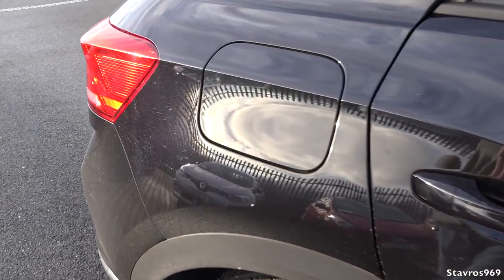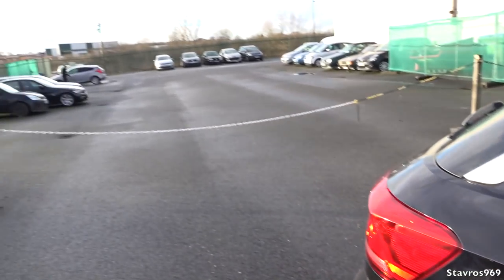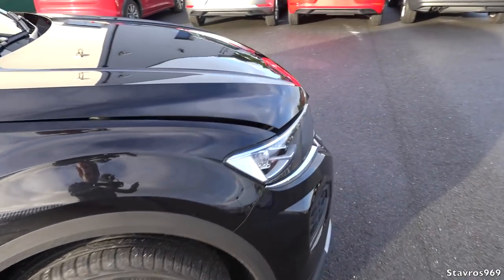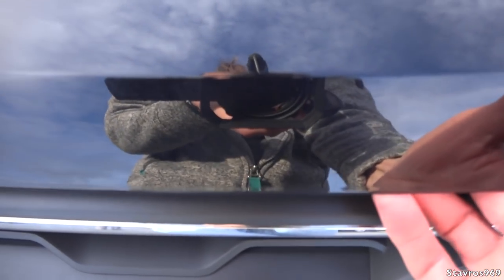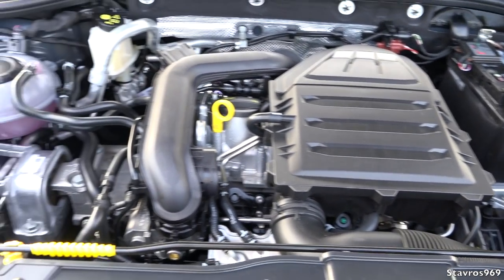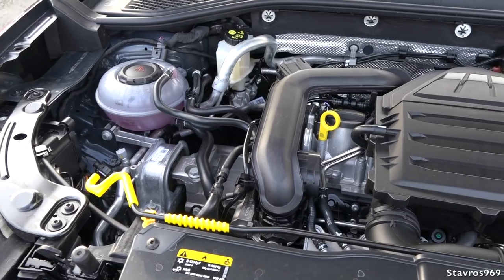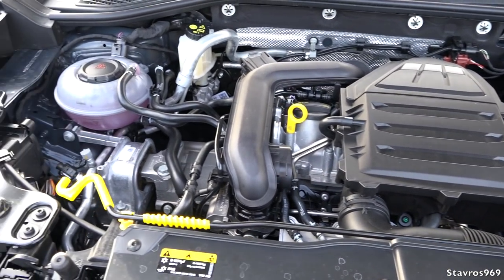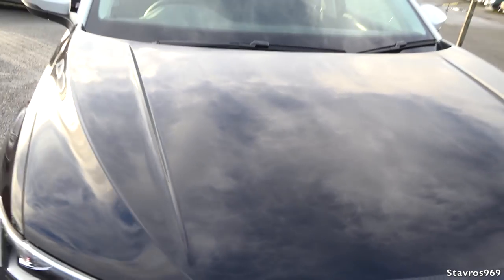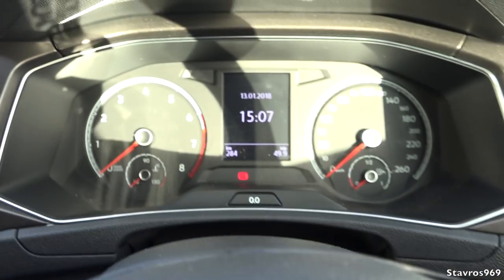Let's have a look at the engine. The fuel filler cap is opened with the doors, so when you lock the doors your filler cap is locked too. There are six engines available for the T-Roc - three diesels and three petrols. This particular model has the 1.0-litre three-cylinder turbo petrol, developing 115 horsepower. You can also get 150 horsepower and 190 horsepower outputs in either petrol or diesel. It's time to take it for a test drive.